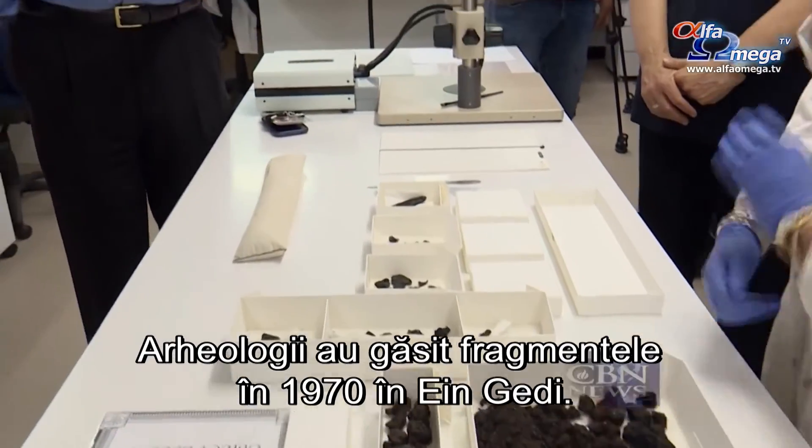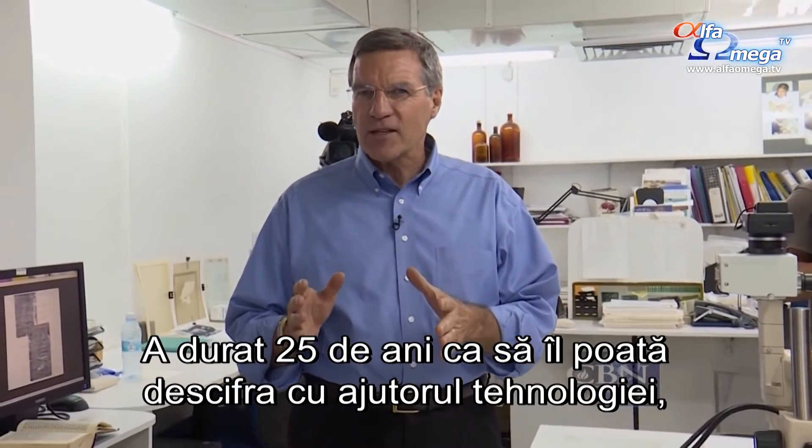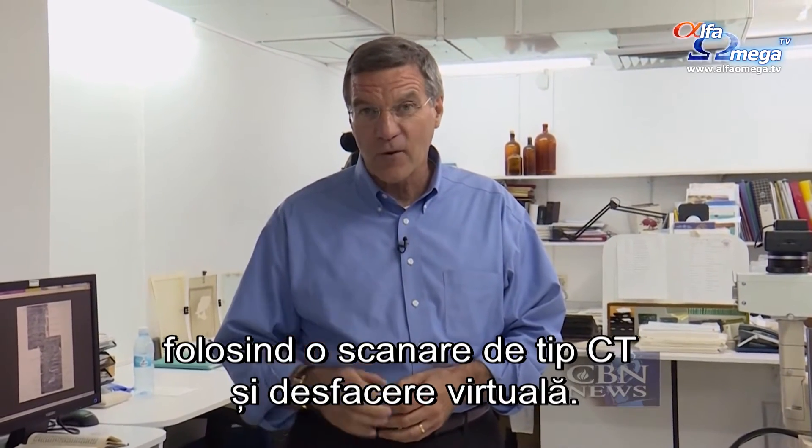Archaeologists found the fragment in 1970 in En Gedi, and it took 45 years for a unique combination of technologies to decipher it, called Micro-CT Scanning and Virtual Unwrapping.